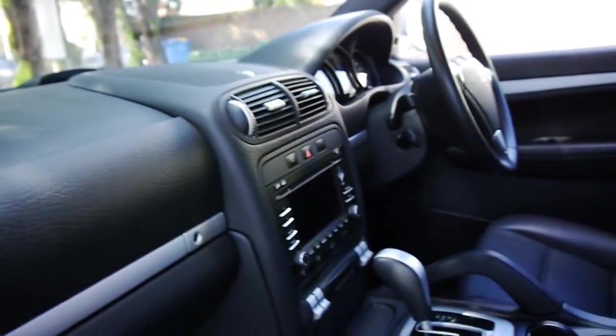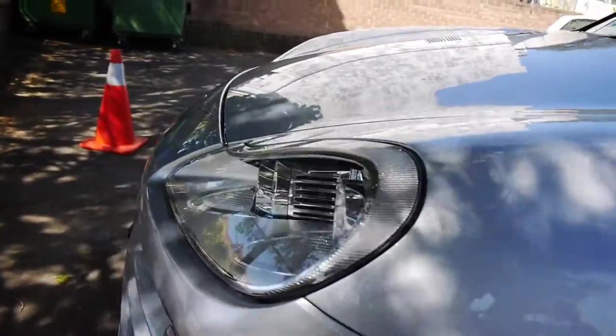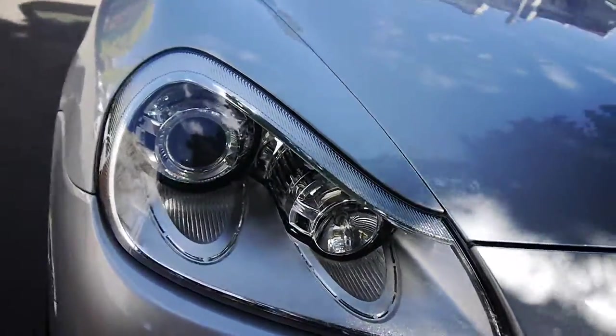Airbags galore. Factory widescreen navigation that we're going to have a bit of a look at — it is full colour with Bluetooth, colour-coded bumper bars, and Xenon headlights.